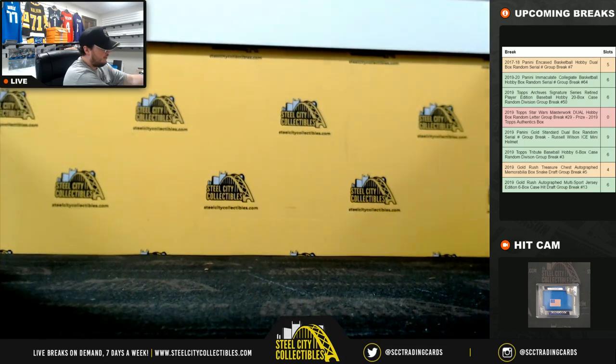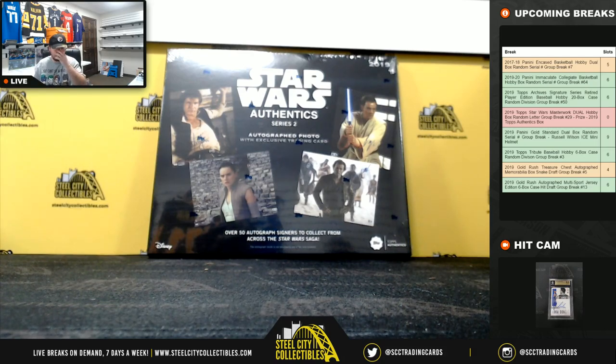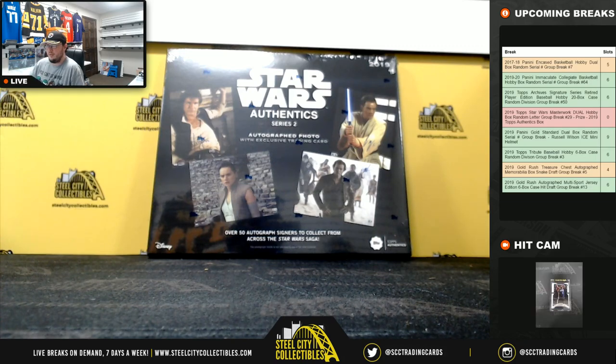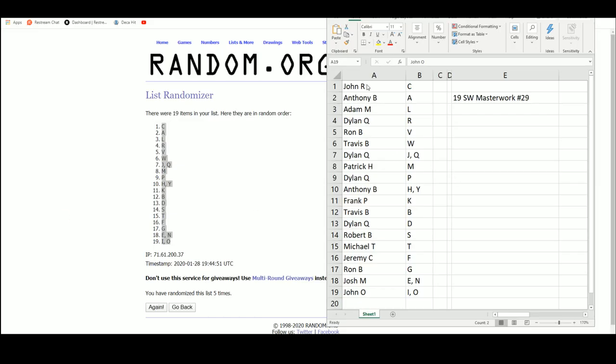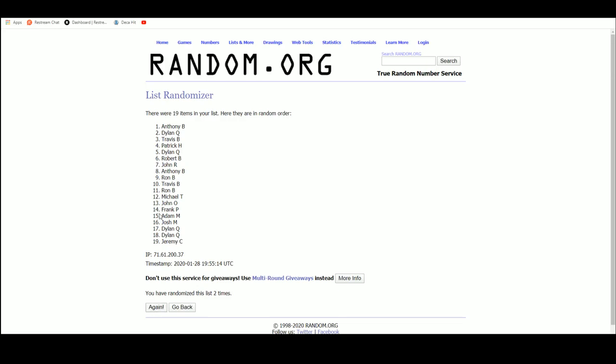Now we do have to random off our prize in this one, which is an Authentics photo box. We just did those and got the Jyn Erso and the Finn 8x10 autos — so we know those really pack a punch. And the 8x10 box goes to Robert B. Robert, that was a really good break — letter S hit a couple of times, and then he wins the 8x10 box.